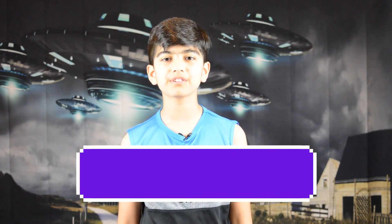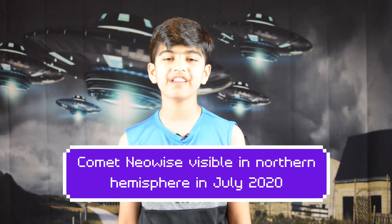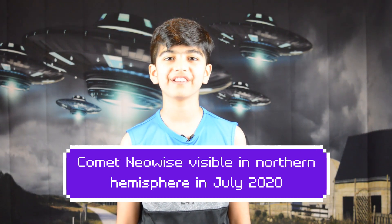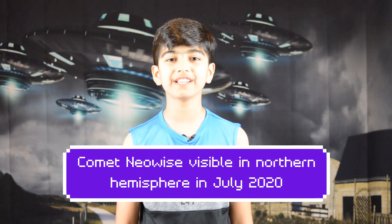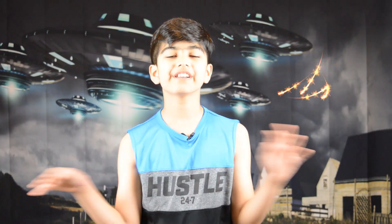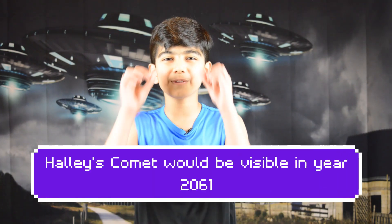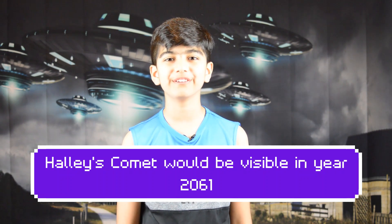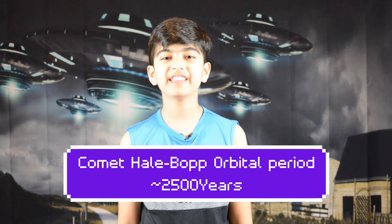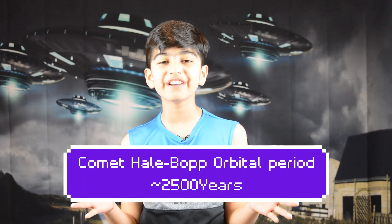There are over 6000 known Comets in our universe and that number is growing with time. The most recent one found is called Neowise and it can be seen by the naked eye in the northern hemisphere. It is a once in a decade Comet and can be seen in July of 2020. All you need to spot this Comet is a clear horizon. Another famous Comet is Halley's Comet that comes around every 75 to 76 years, so keep your eyes peeled in 2061 as it will pass by close to Earth. Another one is the Hale-Bopp Comet that comes around every 2500 years.